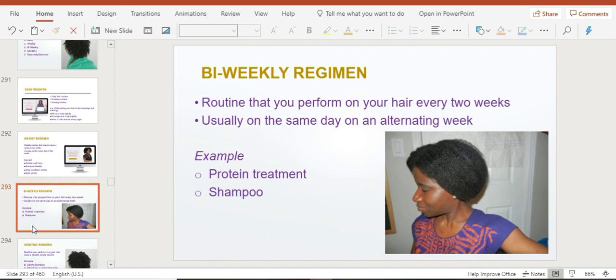Next is a bi-weekly hair regimen — a routine you perform every two weeks, usually on the same day. An example would be a protein treatment. Some people also choose to shampoo their hair only every two weeks rather than every week.